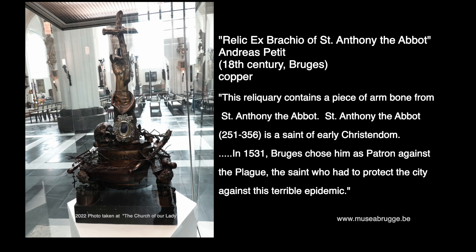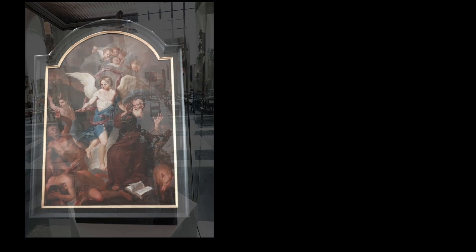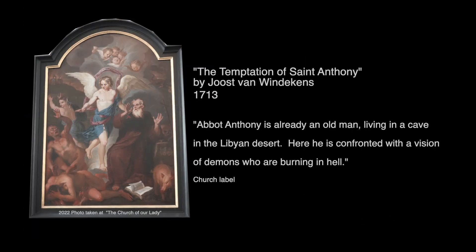St. Anthony the Abbott, 251 to 356, is a saint of early Christendom. In 1531, Bruges chose him as patron against the plague — the saint who had to protect the city against this terrible epidemic. Here is a painting of St. Anthony, The Temptation of St. Anthony by Joseph von Windikens, painted in 1713. The Abbott Anthony is already an old man living in a cave in the Libyan desert. Here he is confronted with a vision of demons who are burning in hell.